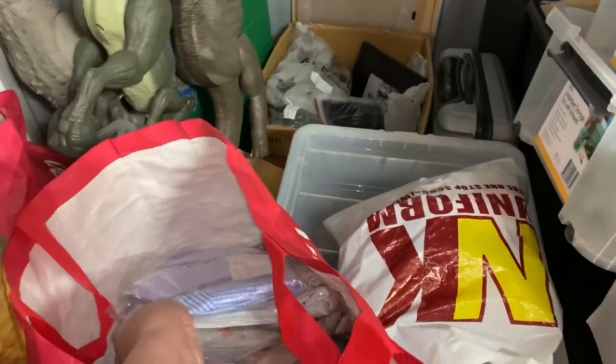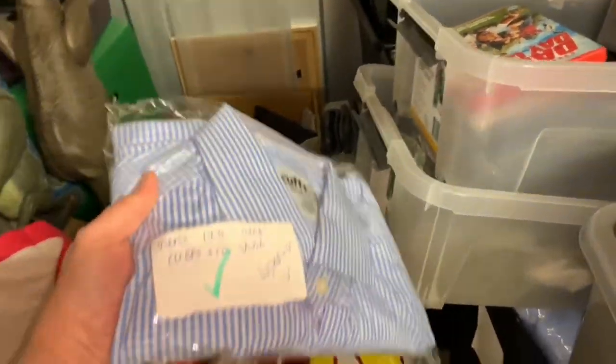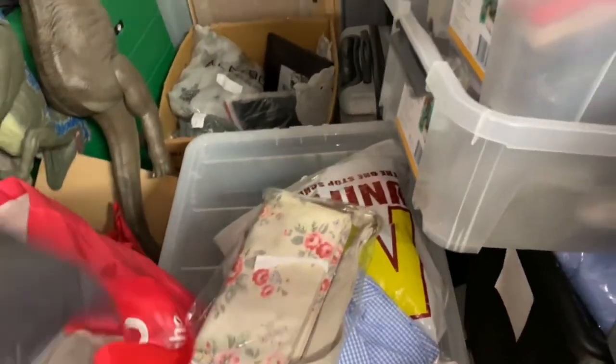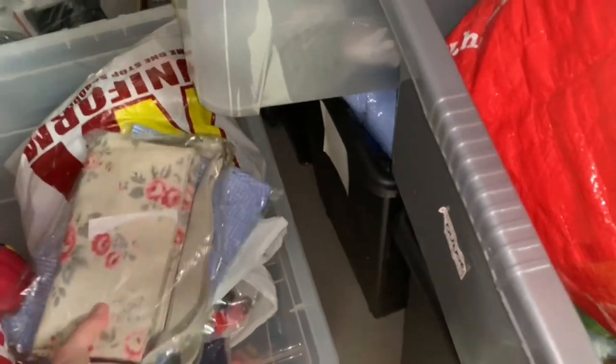I've just put this bag up — it's stuff that I've relisted and retaken photographs of. The green tick has been skewed as well. I need to find the stuff I need to send first, and then I'll get the items out that I want to show you.